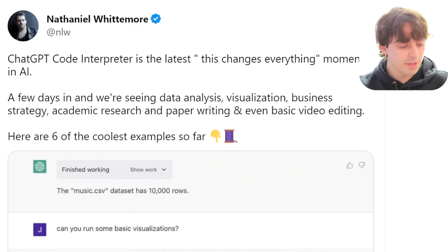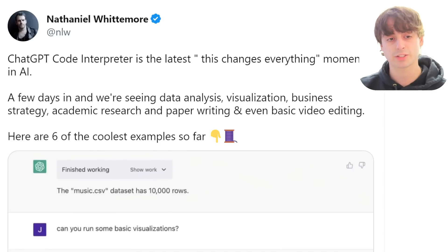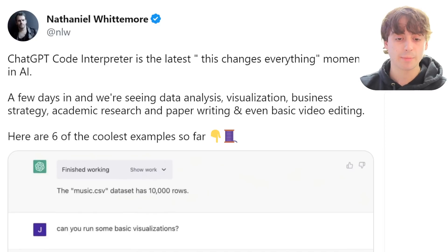Here is probably the biggest announcement of this week — I just did a full video on this yesterday. ChatGPT's Code Interpreter is the latest 'this changes everything' moment in AI tech. A few days in and we're already seeing data analysis, visualization, business strategy, academic research, paper writing, and even basic video editing was observed.